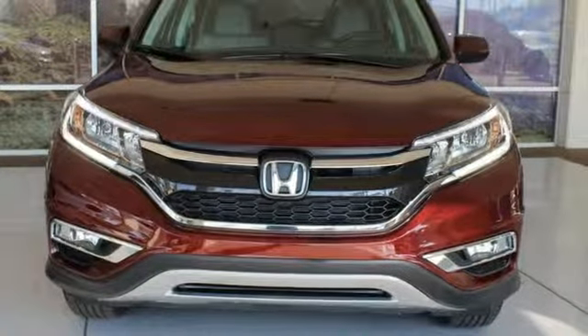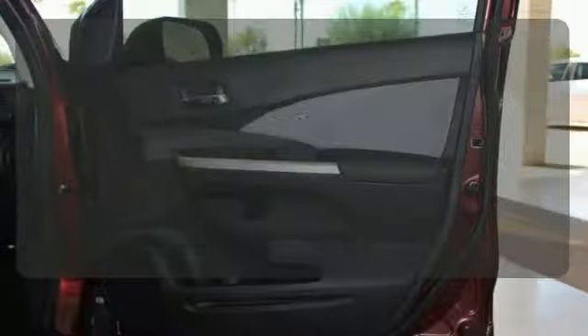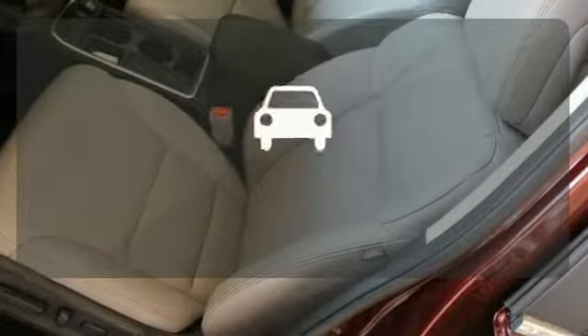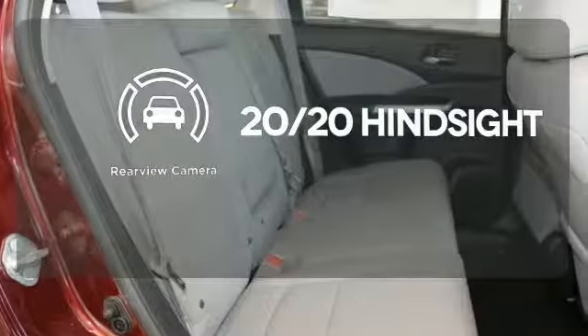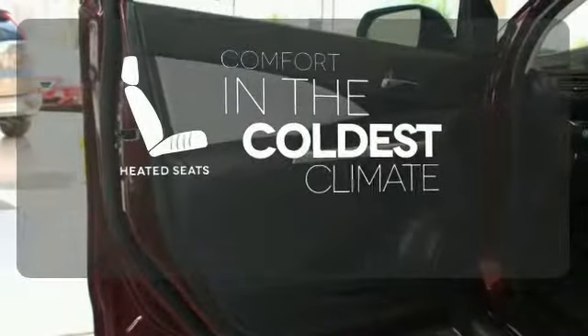Fire up the push-button start and say the command with Bluetooth hands-free link and you're off on another adventure. The climate control lets you set the temperature exactly where you want it. See objects previously out of sight with the rear-view camera. The heated seats keep you comfortable no matter how cold it is.